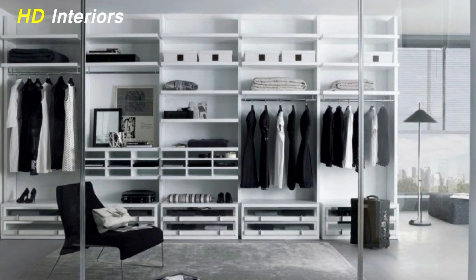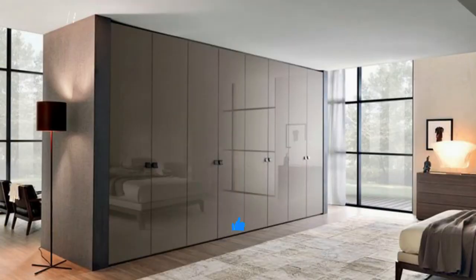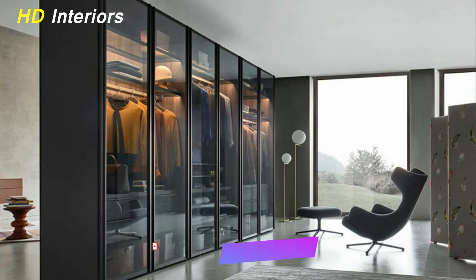If you liked this video, don't forget to press the like button and join the HD Interiors family to watch new videos and make your home vibrant. Thanks for watching.